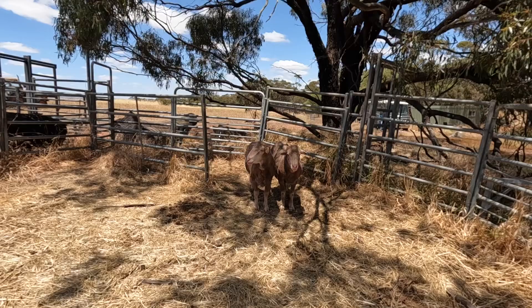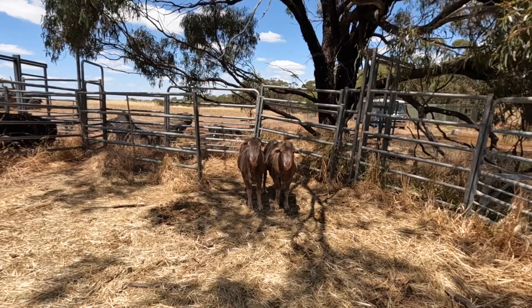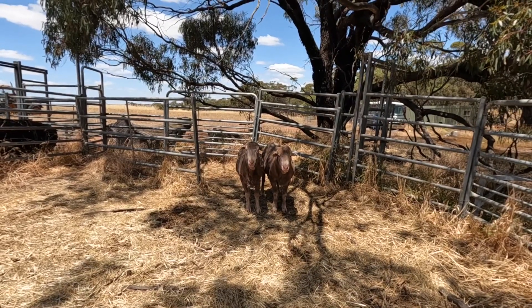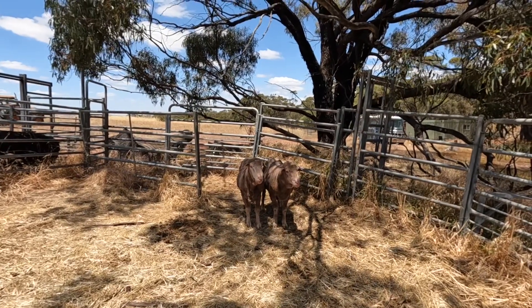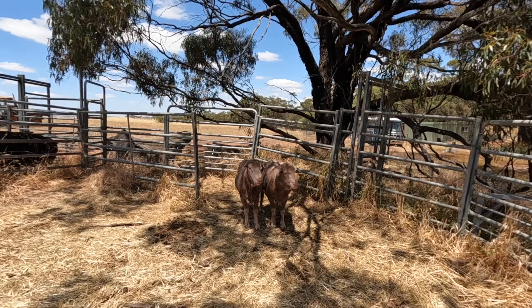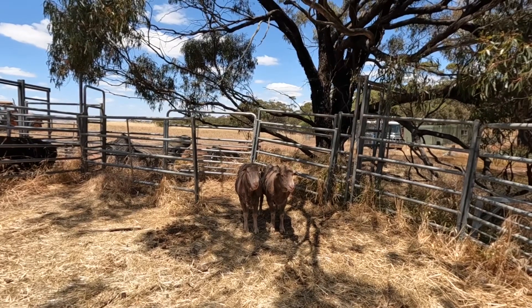These are Merino rams and they grow 19 or 20 micron wool. This is the fibre diameter — one micron is one thousandth of a millimetre.